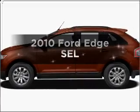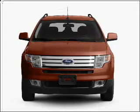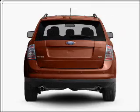Introducing the 2010 Ford Edge. If you're looking for an automobile with great attributes, look no further. With a solid six-cylinder engine connected to a smooth-shifting six-speed automatic transmission.